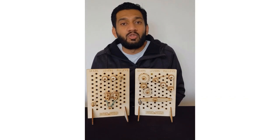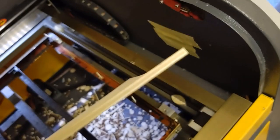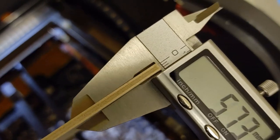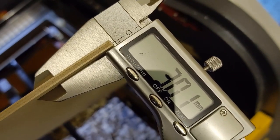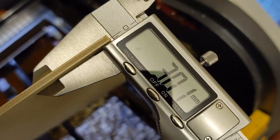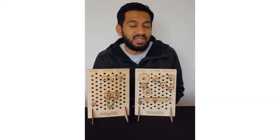The worst part about my job would be when I receive materials and components which are not meeting the specification. For example, I require plywood thickness of three millimeters and sometimes I get four millimeters, so the parts will not fit and I have to constantly update the drawings and use the materials I've received.